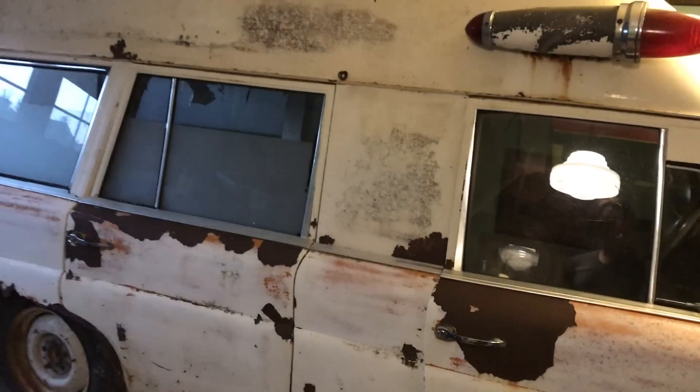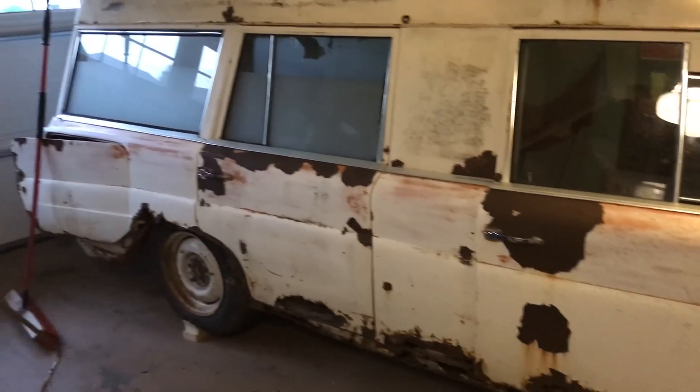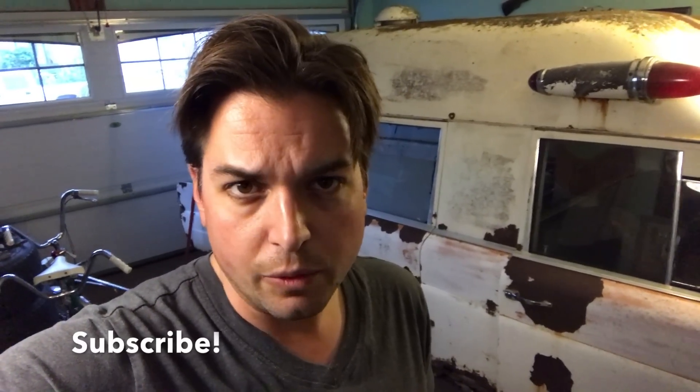It needs a fair bit of work, clearly. But a cool old car. Hopefully I can start on the tin work on the bottom and start getting some of that rust out of there. So thanks for tuning in and watching the adventure of this old ambulance coming home and some of the other stuff I bought along the way. If you like these videos, you can subscribe and check out our website too, where we sell antiques.